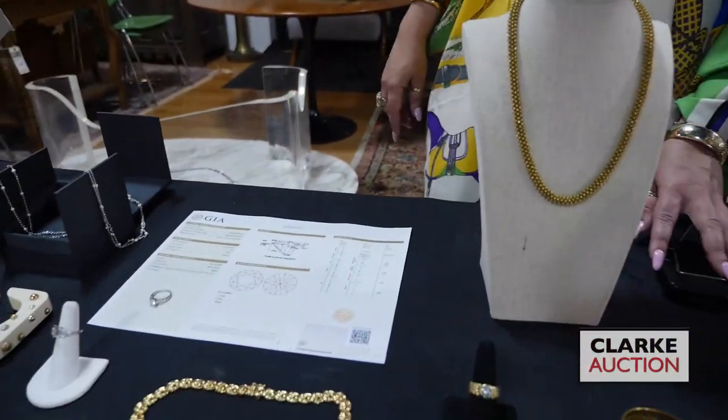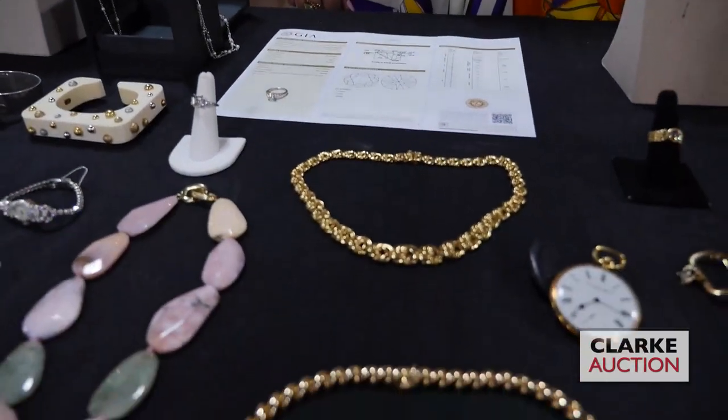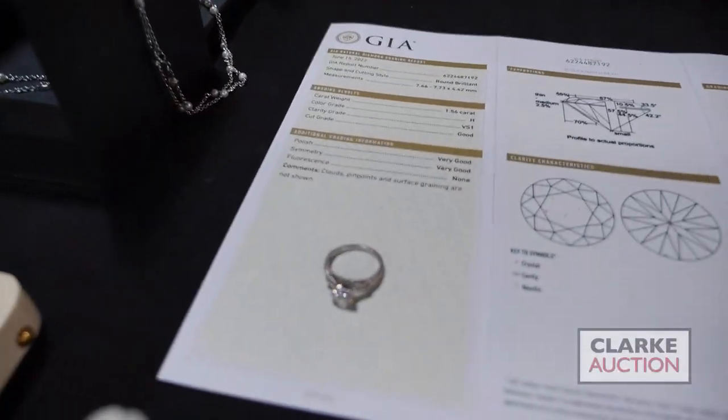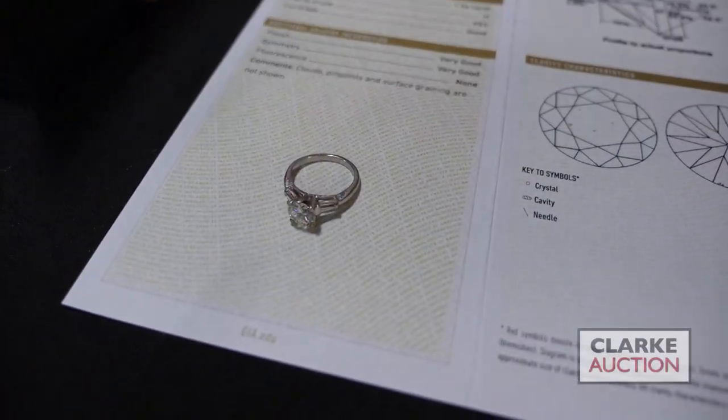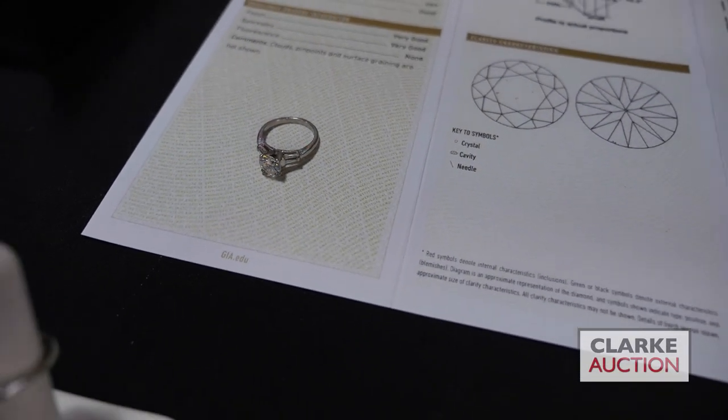From the same Fairfield, Connecticut estate, we have a second diamond. This is a round brilliant cut diamond measuring approximately 1.56 carats. It is age color and VS1 clarity, and it does come with the GIA diamond grading report that we obtained, which came in on June 15th.